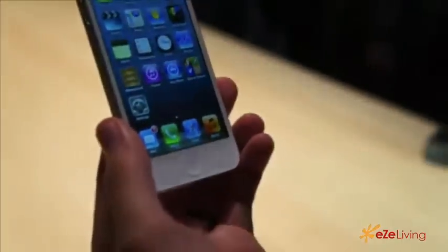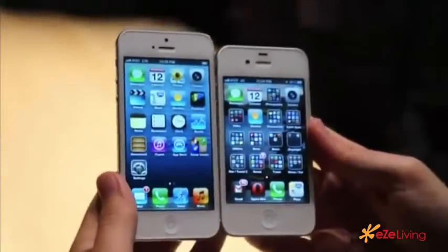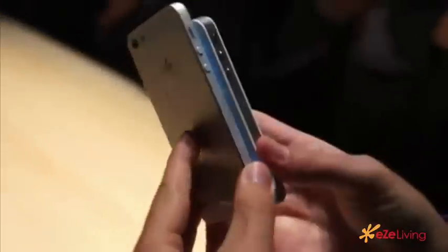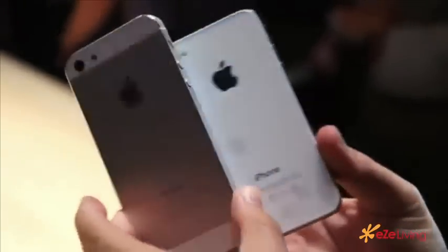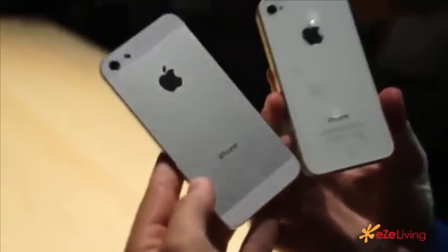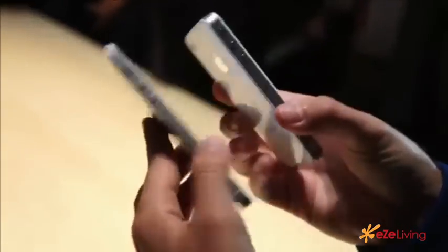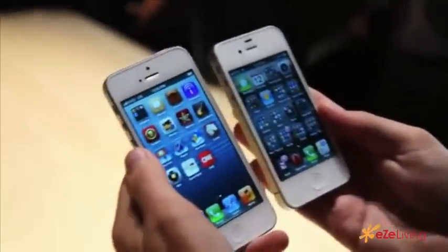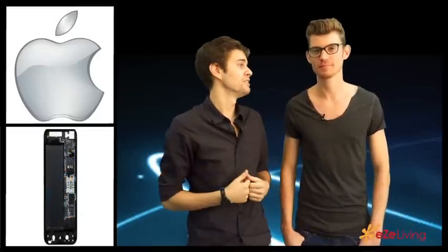I'm going to put it beside the 4S here just to give you a look at the size difference. You'll see just a little bit of a difference in height and it's quite a bit thinner. That's a brief hands-on with the new iPhone 5.